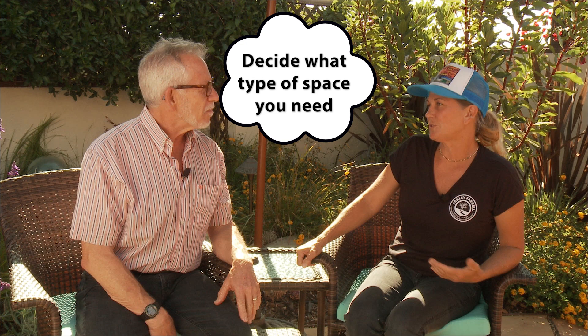To help us understand the type of projects that are reasonable for most people to tackle, I'm going to talk with Ashley Farrell, a fabulous landscape contractor. The lawn is gone and people are stuck saying, well, what do you do? You want to decide what type of space you need. If you have children, you might want to make a space for them to use.